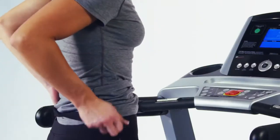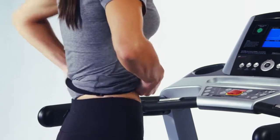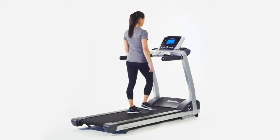The T3 features a contact heart rate monitor with adjustable chest strap, providing you with real-time feedback to ensure you are getting the maximum cardio workout for your body. And the sturdy 3-horsepower motor is ultra-smooth and quiet.